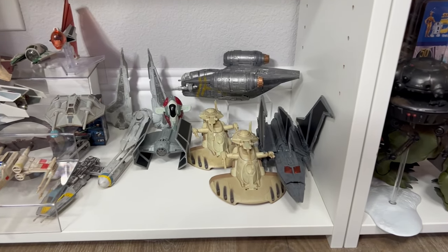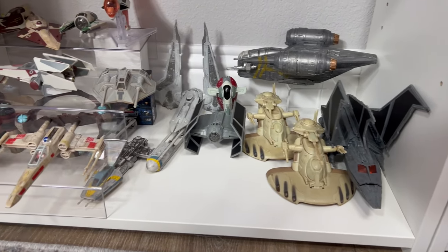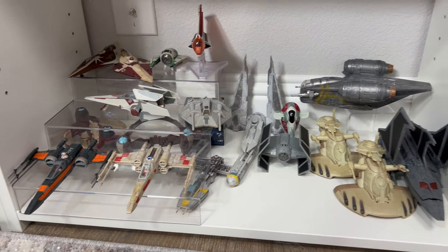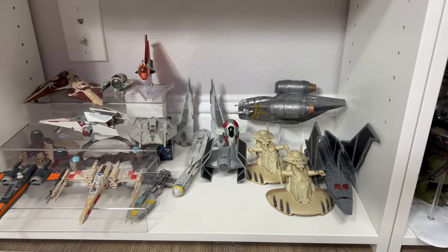At the bottom I have some Micro Galaxy Squadron ships — various different vehicles all throughout, some X-Wings. This was like the most efficient way for me to display them since I already have so much stuff all over the place.